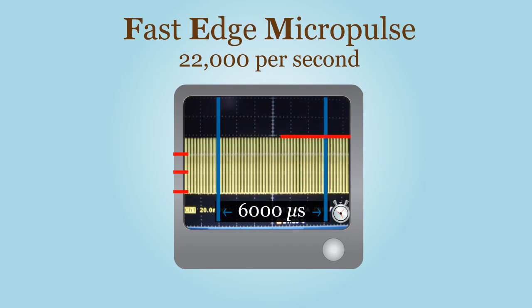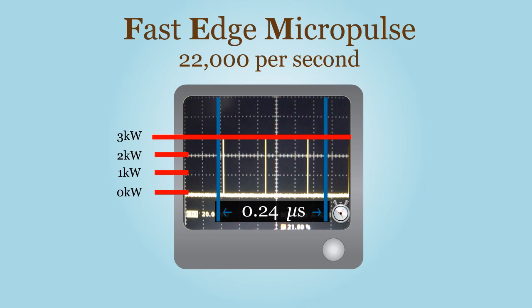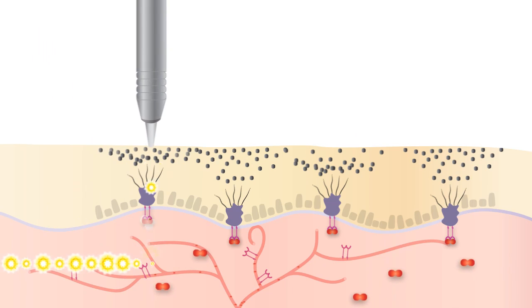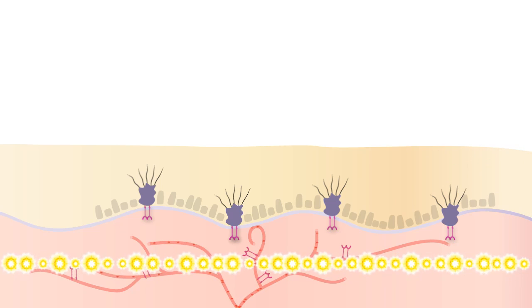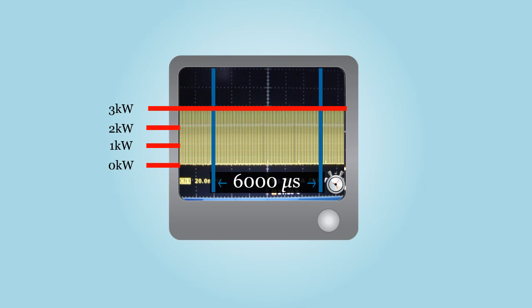FEM produces 22,000 micropulses of yellow laser light per second, creating a mass of energy packages and distributing the power evenly as you slowly move the laser during treatment — delivering energy deep into the dermis to effectively treat melasma and reduce VEGF attached to melanocytes. Each pulse is 3 kilowatts and 90 microjoules of energy.